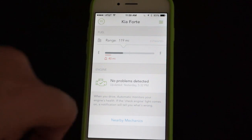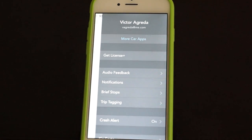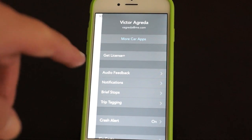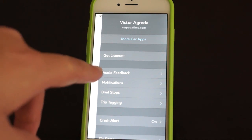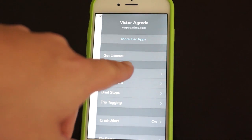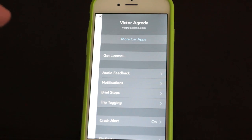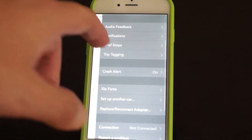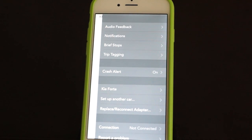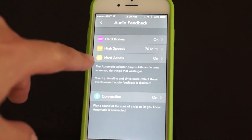Another cool little feature is that it has a button for nearby mechanics. So if you do have a problem, it'll actually show you where some nearby mechanics might be. This is something called Get License Plus. License Plus is a companion app, which I did not test, but it's for if you have teenagers — as a parent, you can actually monitor their driving habits.